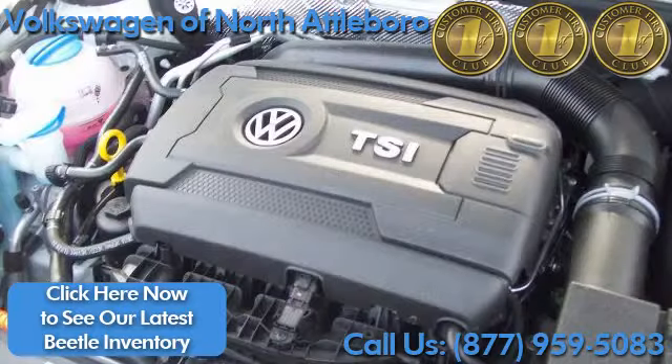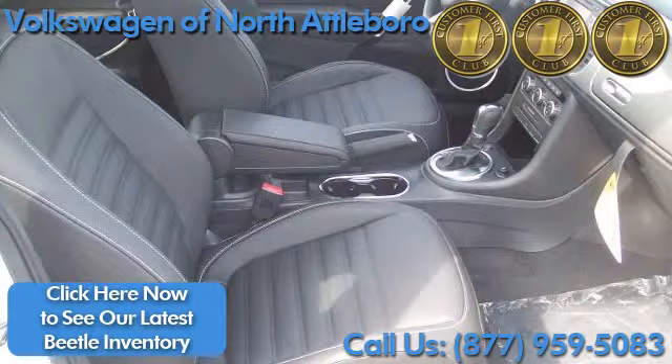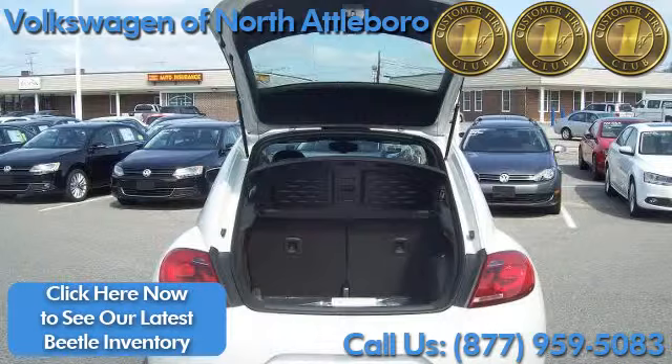This turbocharged 4-cylinder engine averages 33 highway mpg. Interior amenities typically found in vehicles costing thousands more. 30 cubic feet of cargo space can easily accommodate many large items.